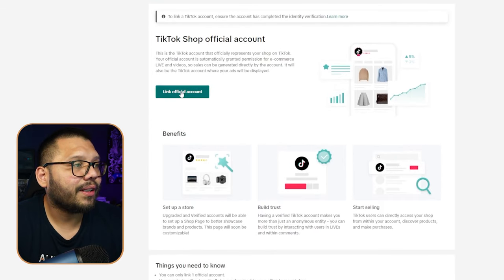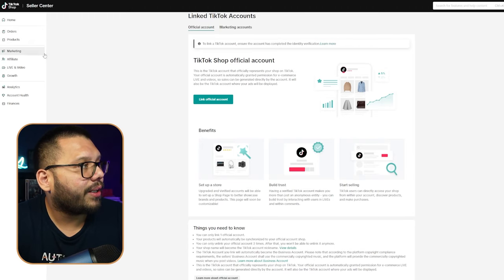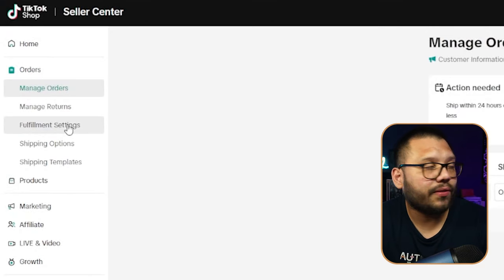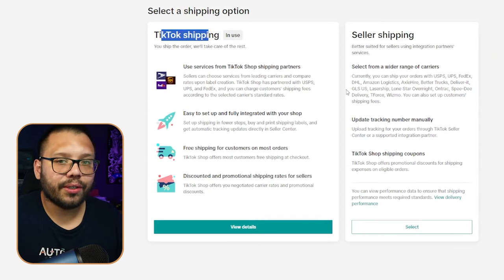To link your TikTok account, click 'Link Official Account' and scan the QR code through your TikTok app to approve it. After you do that, your TikTok account will be converted to a business account — so you won't have access to those fun sounds anymore, unfortunately. But you still have access to a lot of other sounds and original sounds. And remember, TikTok pushes your videos more and gives you a nice organic boost if you have products attached to them, which really does help out a lot.